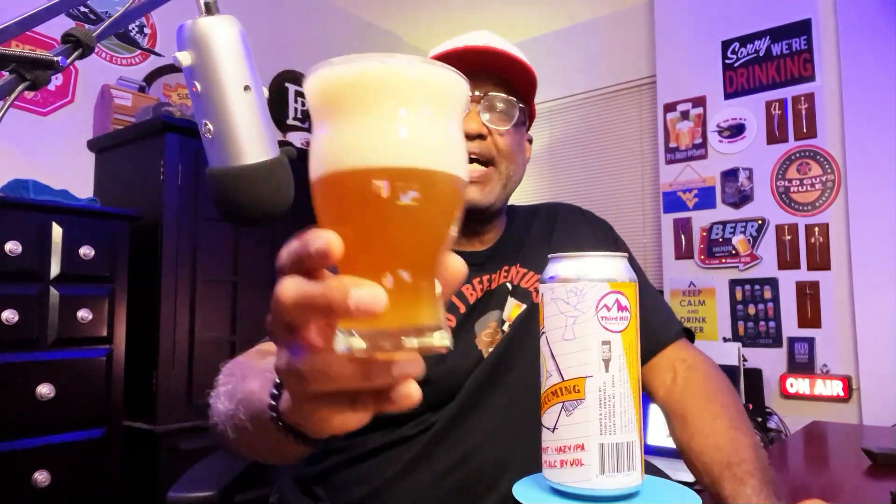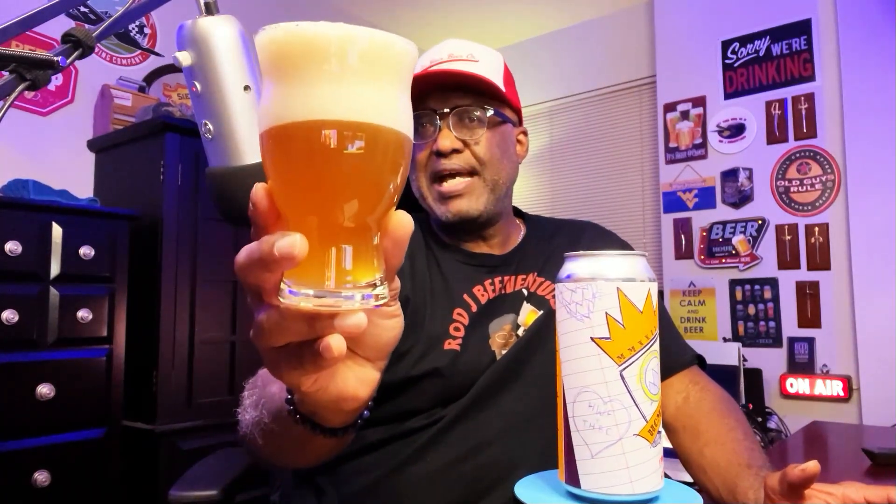In the glass, here's a look at the beer — your typical looking hazy IPA. You've got the haziness, you've got that orange-yellow color, and it came out with a pretty decent, slightly larger than usual size head, so that'll dissipate here in a second.